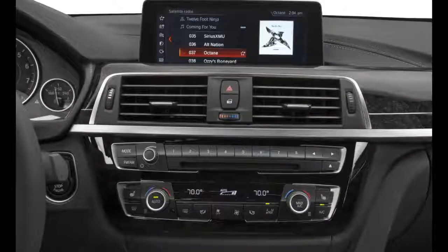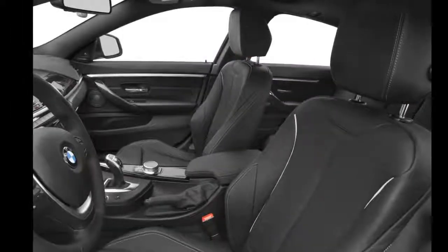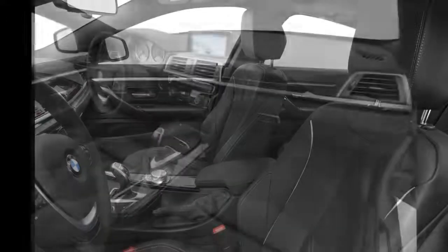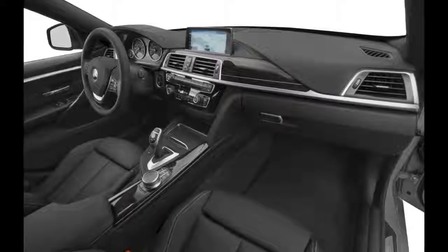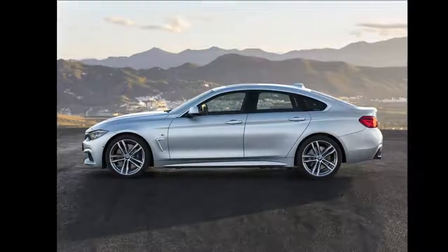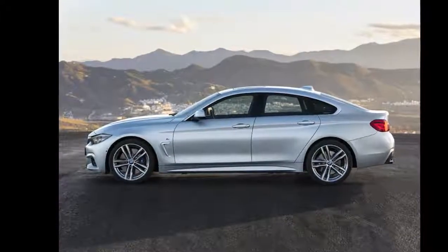The 430 Grand Coupe is powered by a 248-horsepower turbocharged 2.0-liter four-cylinder engine, while a more powerful 320-horsepower twin-turbocharged six-cylinder is offered in the 440 Grand Coupe. Both engines are mated to a standard 8-speed sport automatic transmission and rear-wheel drive.